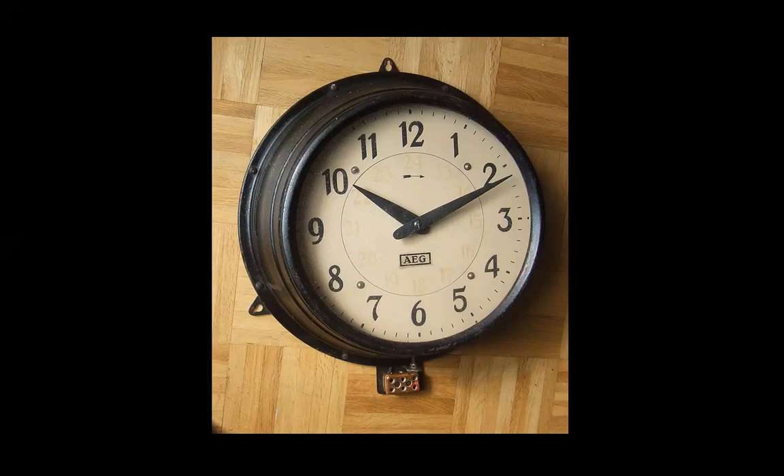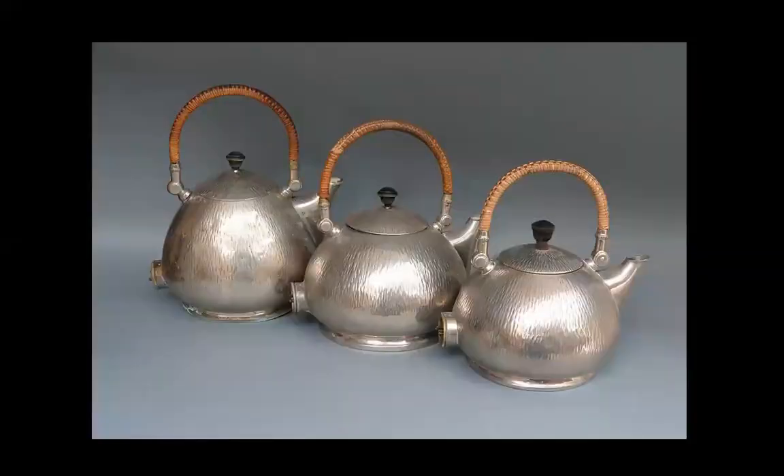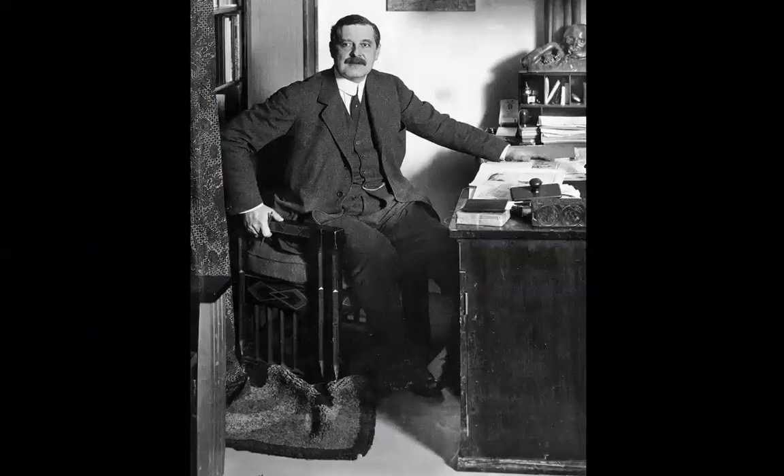He also built a great building for that company. We are going to see three versions of the famous Water Cattle. Peter Behrens designed also objects. Here he is at his desk. It amuses me every time I come across this picture with the wrinkled, agitated rug under his chair.